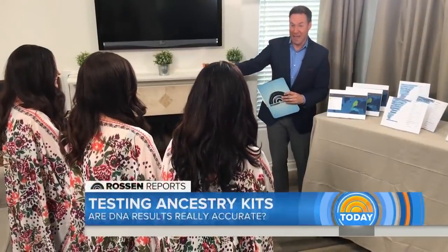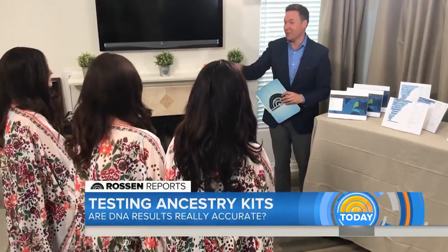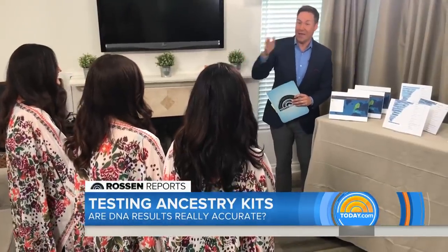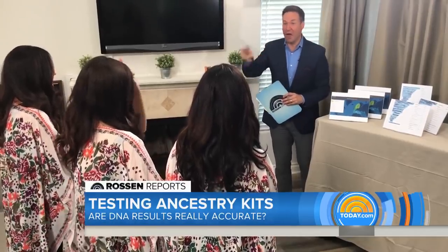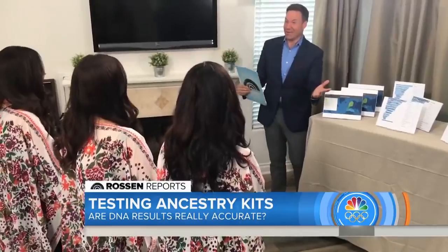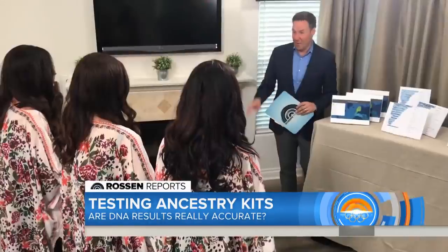Starting with AncestryDNA — remember, the triplets all have different last names, so the company had no way of knowing they were related. But the DNA match came back extremely high for each one, listing the other two sisters as a DNA match.